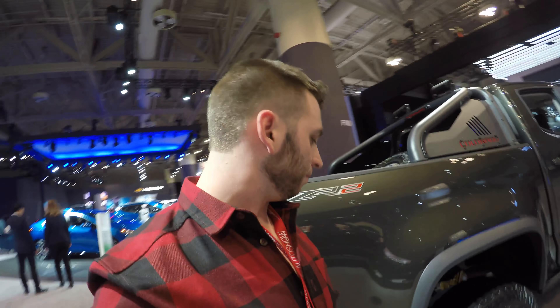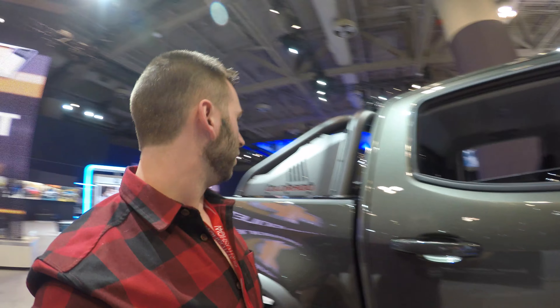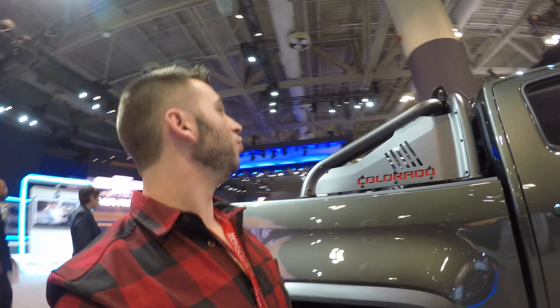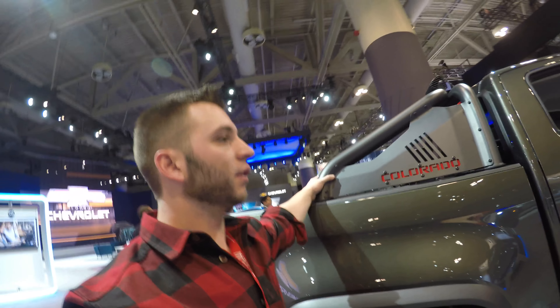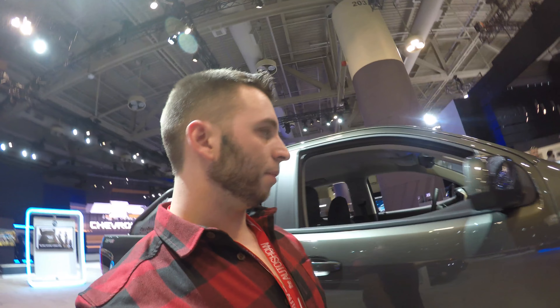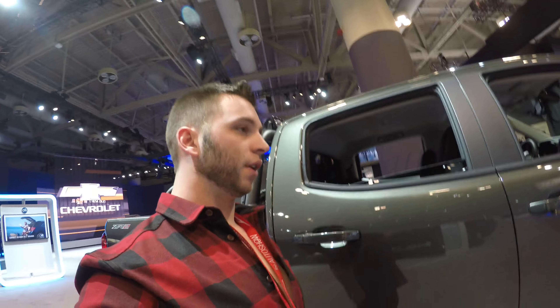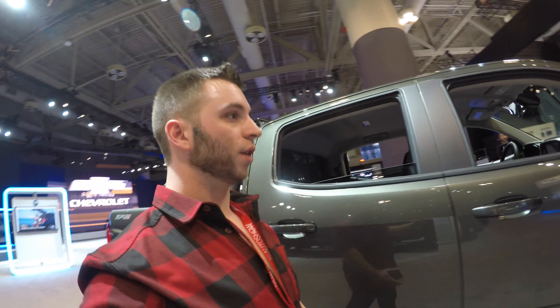I drove this truck and it's unbelievably deceptive how quiet and smooth it is. I do like that it gives it a little bit more of a rugged off-road feel, but keeps it in that OEM line and style. I did a full review on it and was utterly shocked at how good it was — how much better it was than I had anticipated.